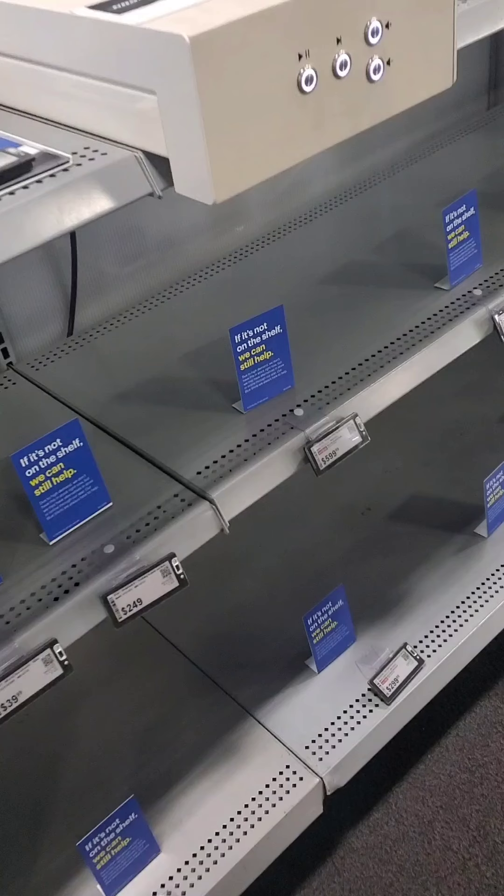These are the AVR stereos. These are more of the signs. There's actually a lot of empty shelves in Best Buy. A lot of people are shopping online.